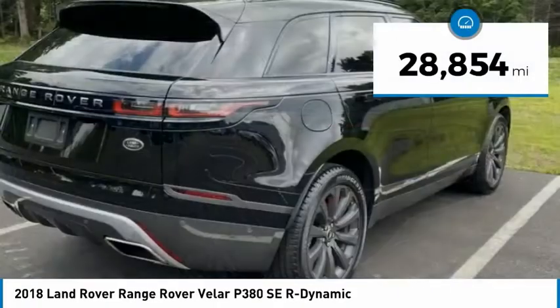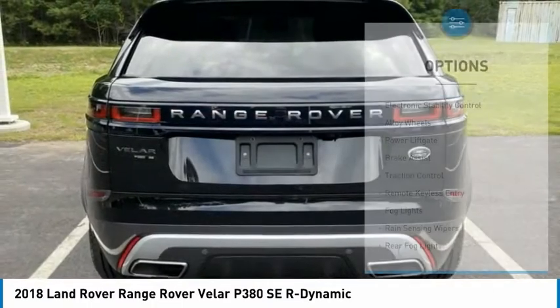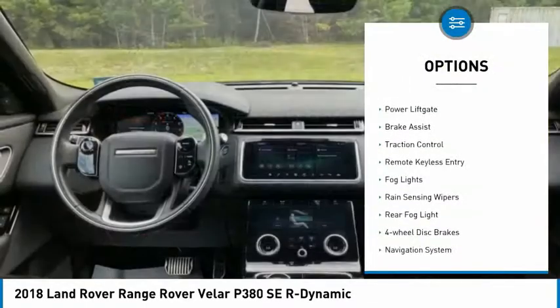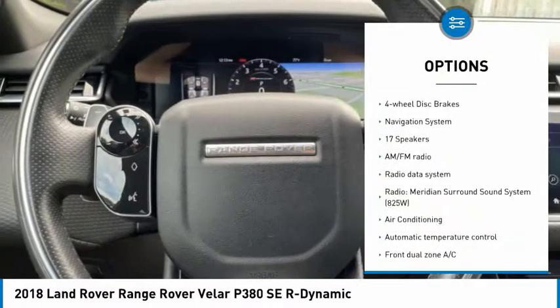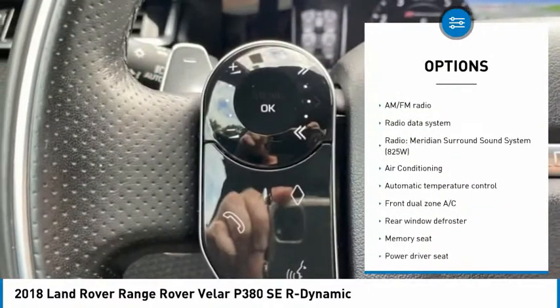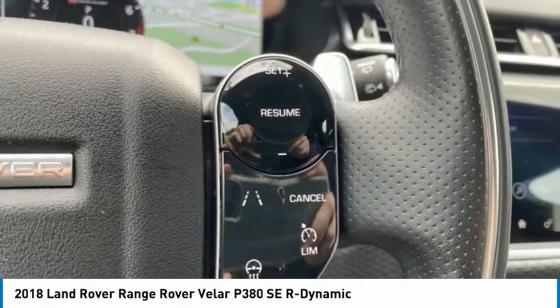This vehicle has less than 30,000 miles. Here are some of this vehicle's great options: electronic stability control, alloy wheels, power lift gate, brake assist, traction control, remote keyless entry, fog lights, rain sensing wipers, rear fog light, and four wheel disc brakes.